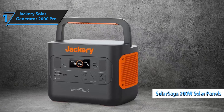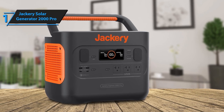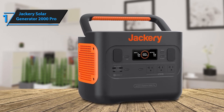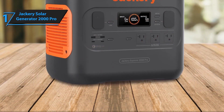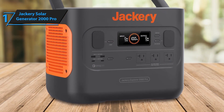One of the most remarkable features of the Jackery 2000 Pro is its ultra-fast solar charging. With up to 1,400W of solar input, it can fully recharge in just 2.5 hours under optimal sunlight conditions, making it one of the fastest solar generators to recharge. The generator is also compatible with multiple solar panels, allowing users to expand their setup for maximum efficiency.